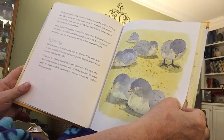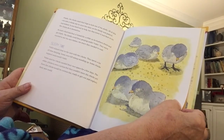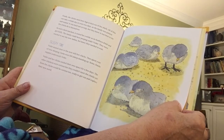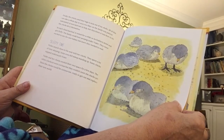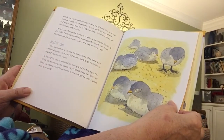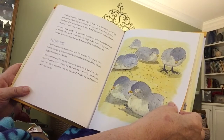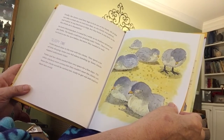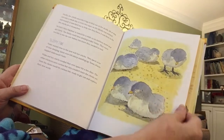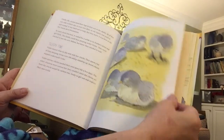Violet stayed close to the nest with her new chicks. They spent a lot of time sleeping — some even fell asleep standing up. Some of the chicks napped underneath Violet. Violet and her chicks needed their own space for a few days. The other chickens were curious, but they couldn't meet the chicks yet. Soon the chicks would be curious too, ready to get out and explore their new world.